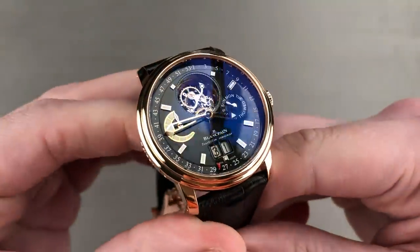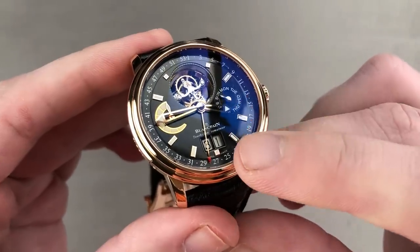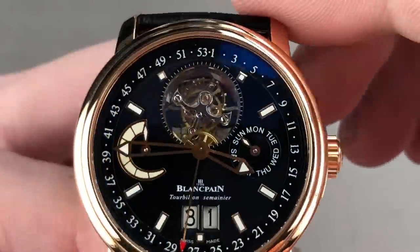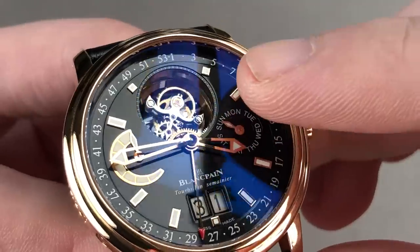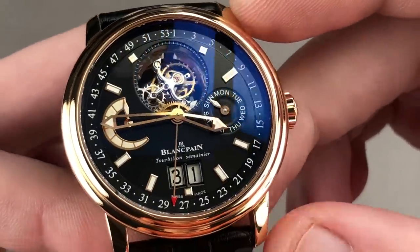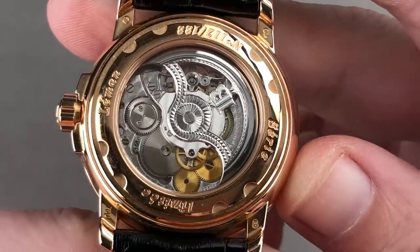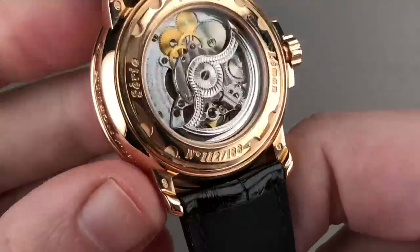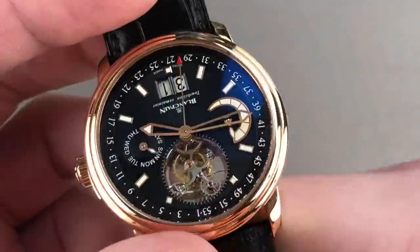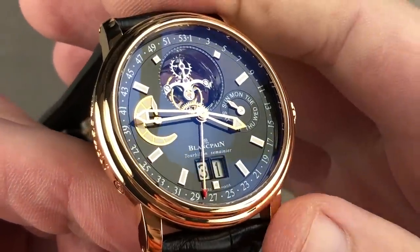This is the Blancpain Tourbillon Volant Grand Semanier — a weekly calendar with a day, a double-digit date, a seven-day power reserve with power reserve indicator, and of course a flying tourbillon with no upper bridge. You can see that the tourbillon carriage is entirely black polished. The watch is both loomed and 100 meters water-resistant, so this automatic winding dress complication also is a credible sports watch. It's a limited edition of 188 pieces originally launched in 2006, and suitable for all wrist sizes, as the watch is only 40 millimeters in diameter and extremely wrist-friendly. As you can see, this is a practical watch.